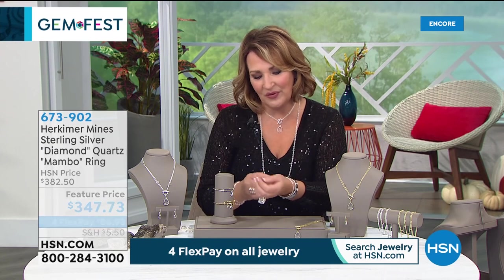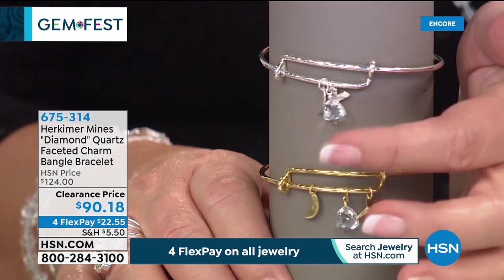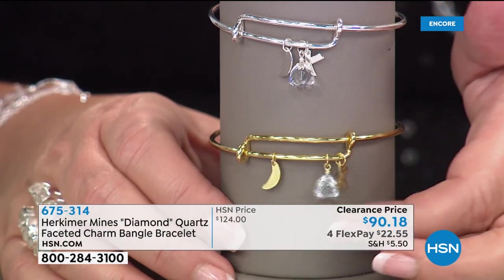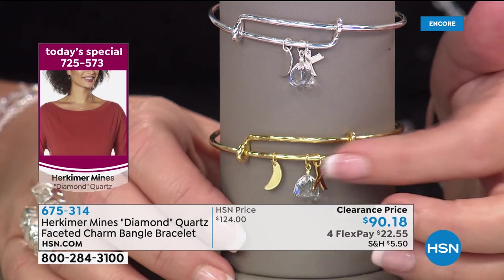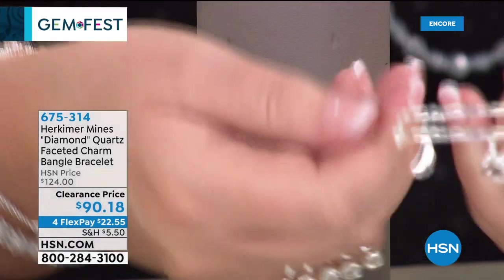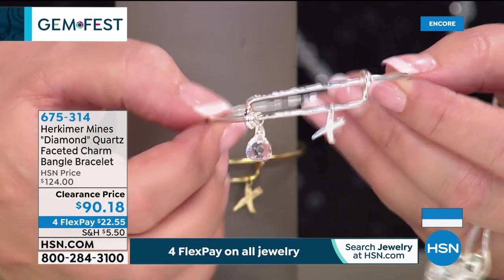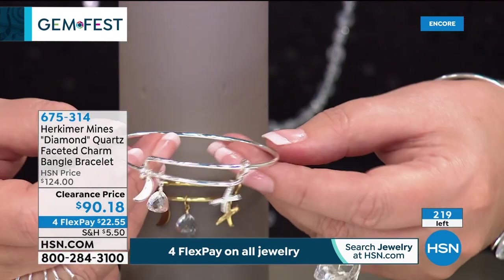Coming up now: charm bracelets — so much fun to wear. You can add more charms or even take the today's special enhancer and add it to this bracelet. Two choices: all silver or gold over sterling silver. There's a hug, a kiss — a beautiful three-dimensional charm that almost looks like a candy kiss — and a little moon. Hugs, kisses, and a little moon charm in both choices. Completely adjustable — it just slides open, you slip your wrist through and land it wherever you want. Clearance price today at $90.18.